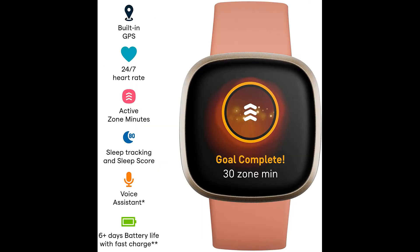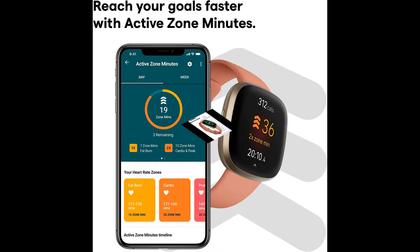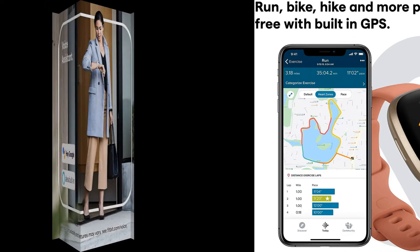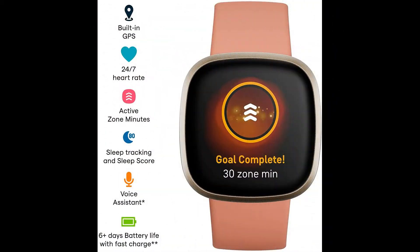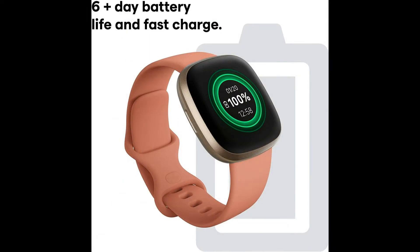Meet Fitbit Versa 3, the smartwatch with everything you need to just go. Track your pace and distance and leave your phone at home with built-in GPS. You can also get call, text, and app notifications, use Google Assistant or Amazon Alexa built-in, control Spotify, Deezer and Pandora, and use the built-in mic and speaker to take Bluetooth calls hands-free when your phone is nearby. Plus, with active zone minutes, 20 exercise modes, and a 6-day battery with 12-minute fast charging.